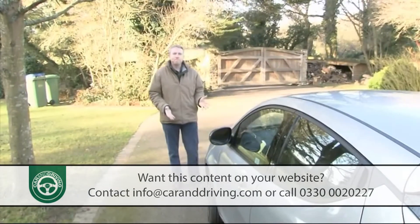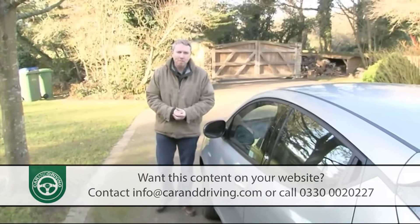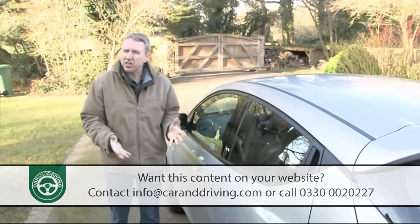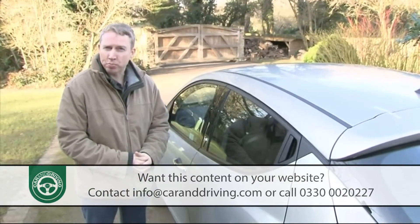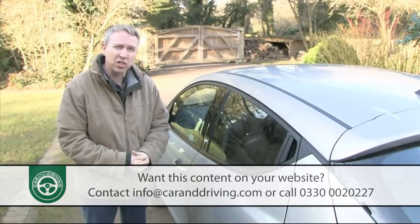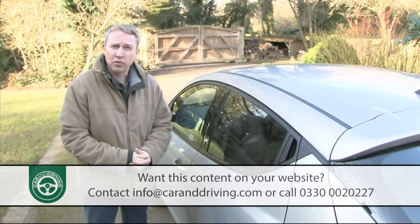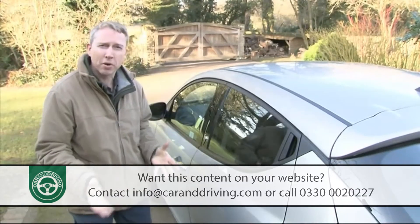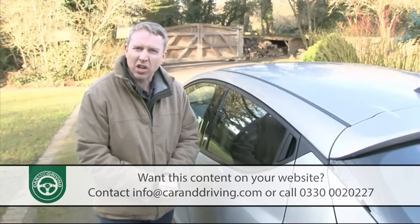Once upon a time, size suggested the price you'd pay for your car — the bigger the model you chose, the pricier it would be. That's no longer necessarily true. Spiralling petrol prices, emissions-based taxation and ever more congested city streets have left many buyers no option but to choose a very small runabout, but sales of models like the Mini have proved them quite willing to pay premium prices provided the package on offer is stylish enough.